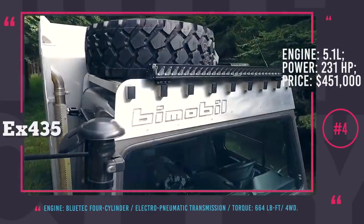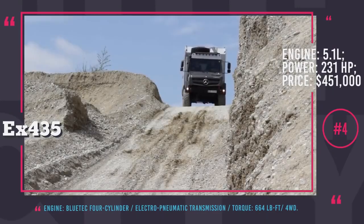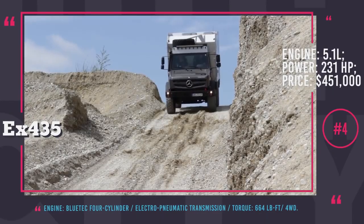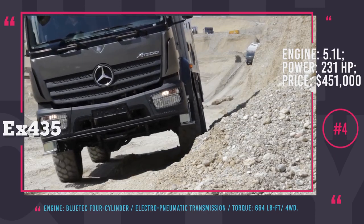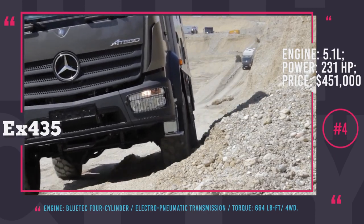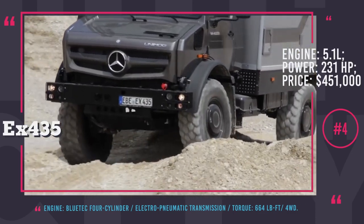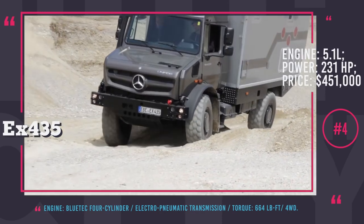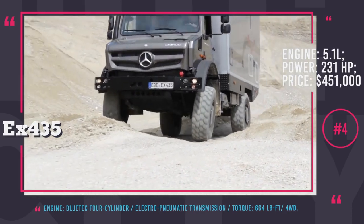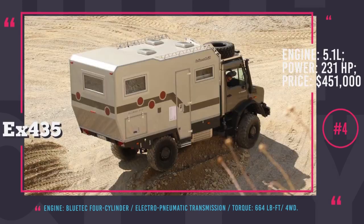In addition, it has multiple wood storage lockers, electric sockets, a boiler, an 80-gallon water tank and a 26-gallon wastewater tank. The vehicle is propelled by a powerful 5.1-liter BlueTec four-cylinder that delivers 231 hp and 664 lb-ft. A four-wheel drive system and a six-speed automatic electropneumatic transmission make the EX435 suitable for dirt roads, sand dunes and snowy mountainsides.